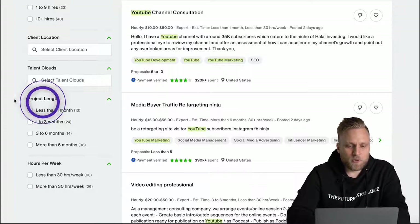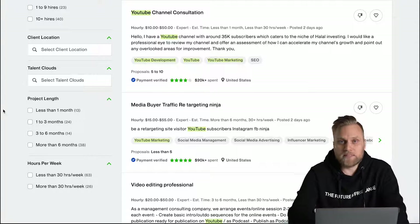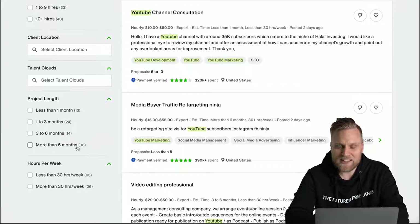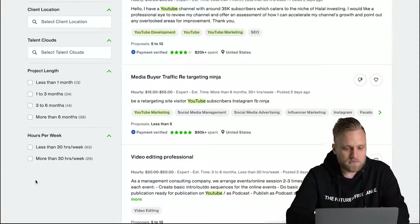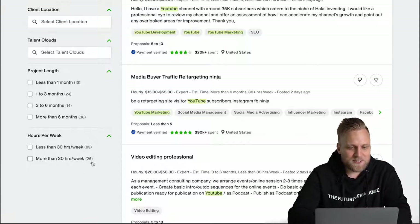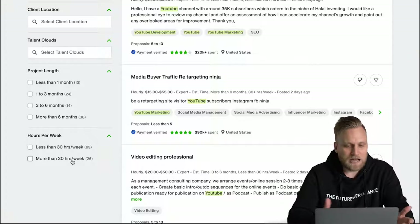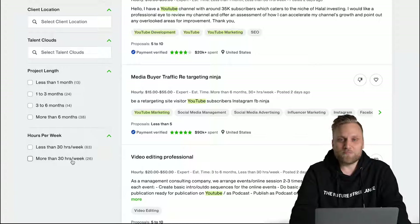The length of the project is also interesting. Hourly projects are often designed for a certain period of time, and you can take on a project that lasts two weeks or more than six months — there are 38 jobs planned for more than six months. You can also filter by how many hours per week the client expects: more or less than 30 hours. Over 30 hours a week with $50 an hour means $1,500 per week and $6,000 per month — one client alone would be enough for rent and living expenses in Germany.